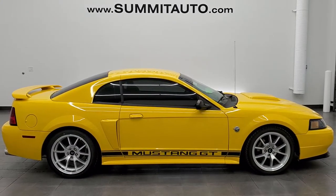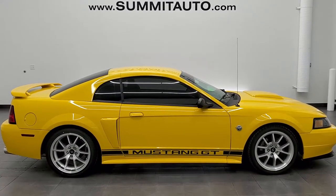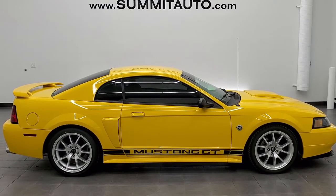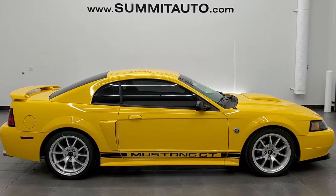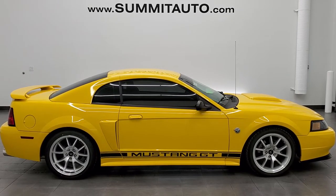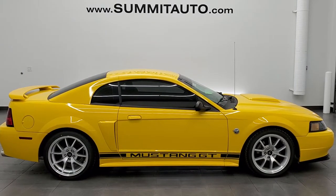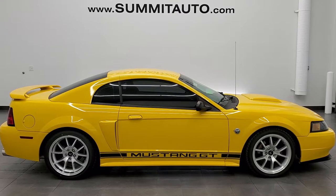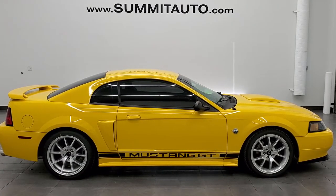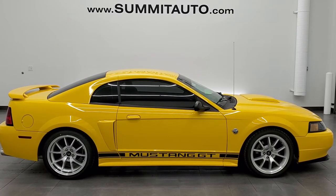If you'd like to check out more HD videos, go to youtube.com/summitauto. Remember to like, subscribe, share, and click those bell notifications. You'll see a link to subscribe to our YouTube channel in the upper left, a link to more Mustang videos in the upper right, a link to this vehicle on our website in the lower left, and a link to one of our latest YouTube videos in the lower right. We're super excited to help you out with this ultra clean 2004 Ford Mustang GT in screaming yellow clear coat. Thanks for checking out the video.